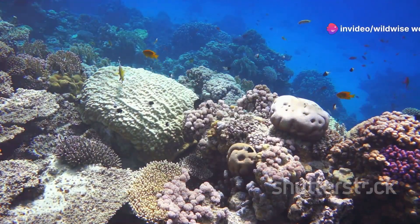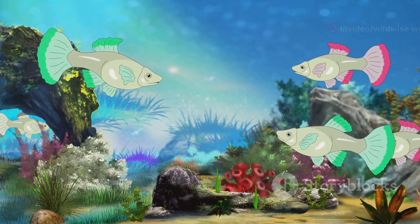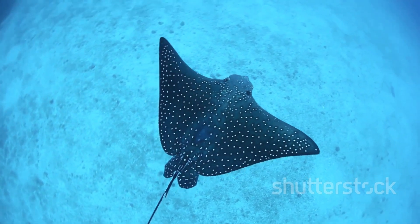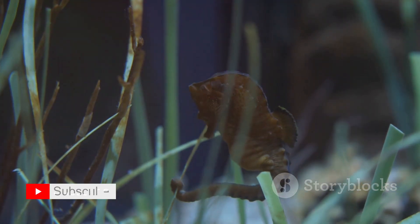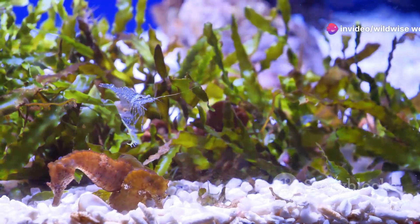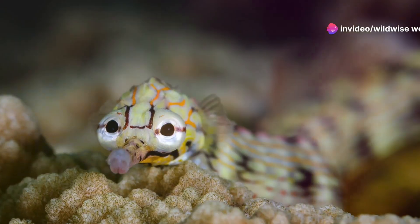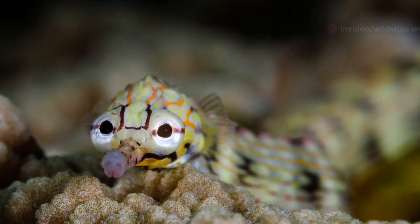Imagine diving into the turquoise waters of a coral reef. Schools of fish shimmer like rainbows, a graceful ray glides through the water. Then you spot something strange — a tiny creature clinging to a sea fan with its delicate tail, its head bent at a right angle like a miniature horse, its eyes moving independently, scanning the surroundings.